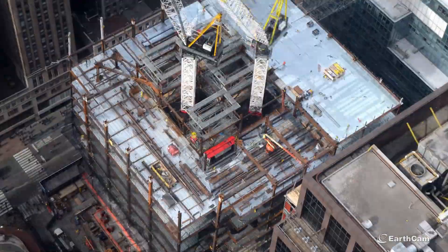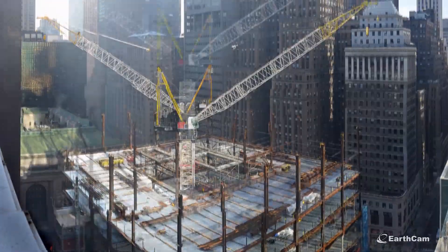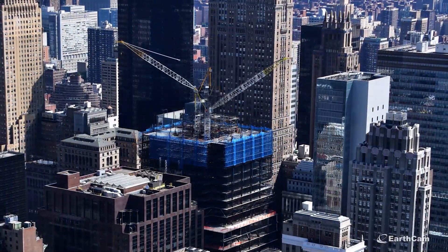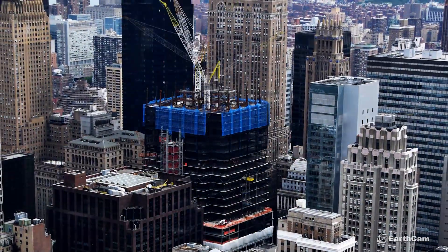SL Green is the developer of One Vanderbilt — it's a transformational project in Midtown, a 3.3 billion dollar project, and we're really proud that EarthCam was able to document it for us. EarthCam technology has become a standard; all of our construction sites have an EarthCam time-lapse associated to them, and we're really proud to show them in investor presentations or to potential tenants on our websites.